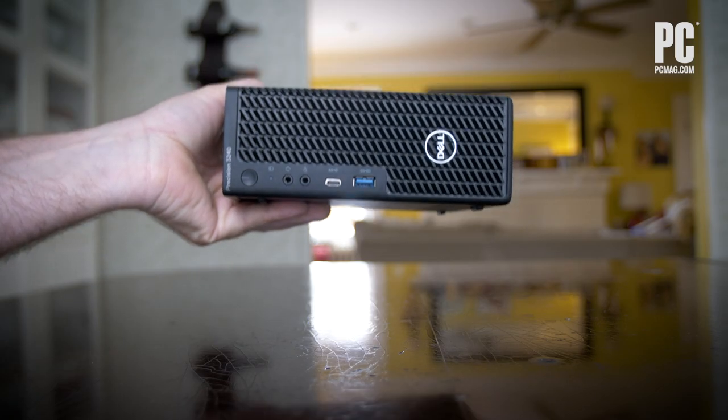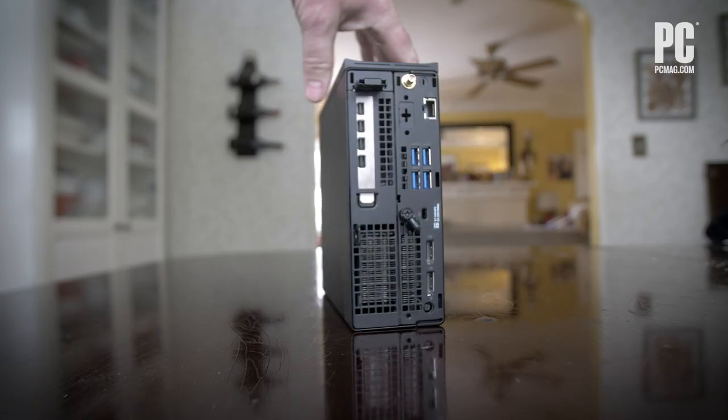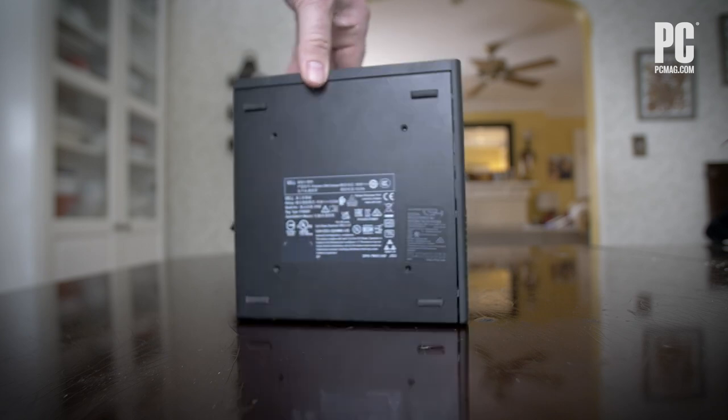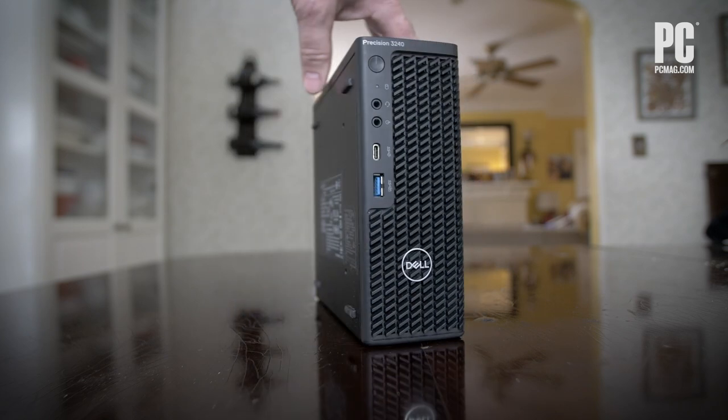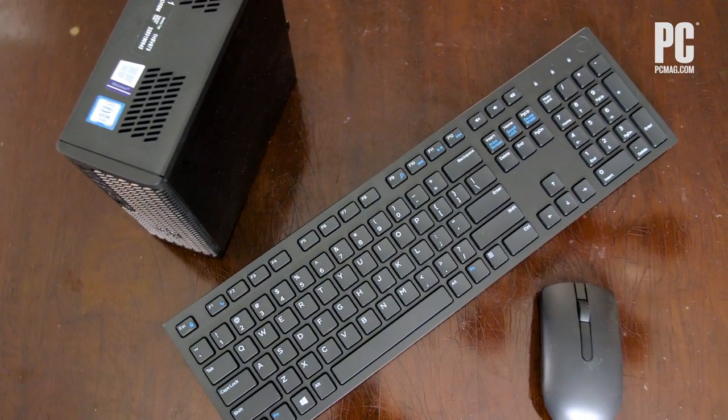We tested the system with Dell's top options for CPU, the 10-core Xeon W-1250, and graphics card, the Quadro RTX 3000, though models with lesser CPUs and GPUs start at just over $800.